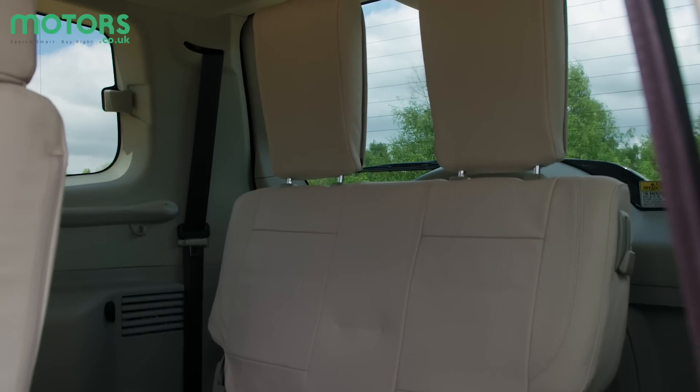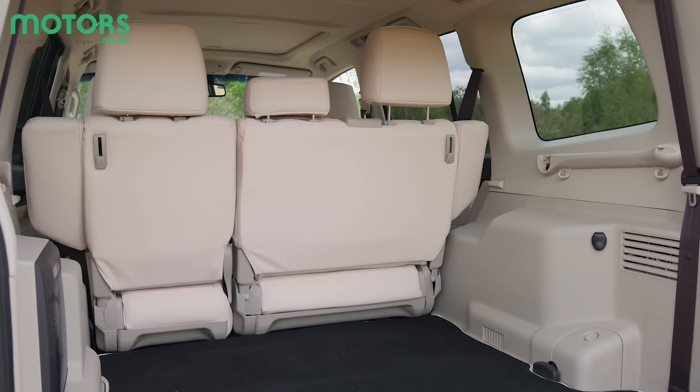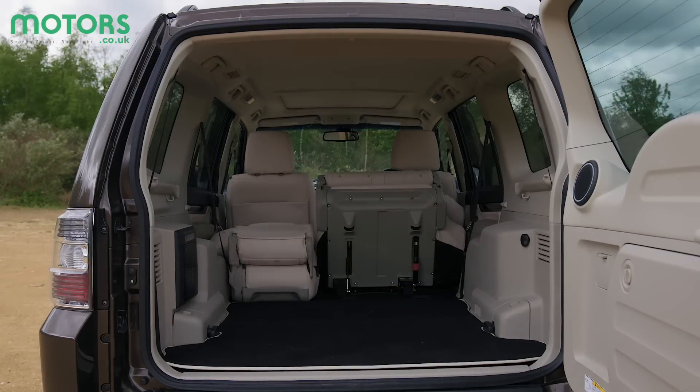Space is also very good for anyone in the front two rows — there's lots of head and leg room. The two seats in the boot are only occasional seats, best reserved for small children. They do fold into the floor when not in use, meaning the boot boasts around 1,120 litres of space with the middle row folded down.